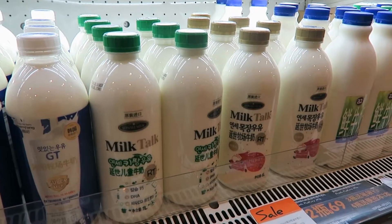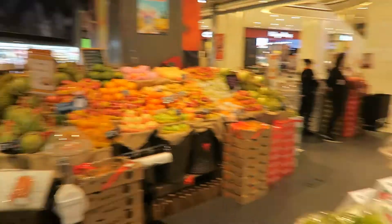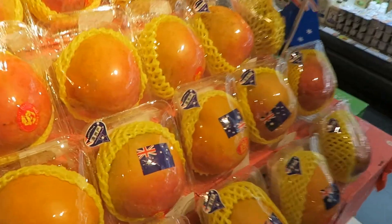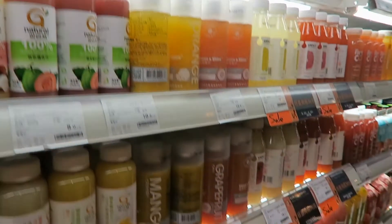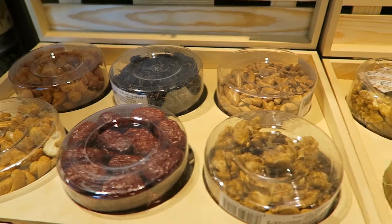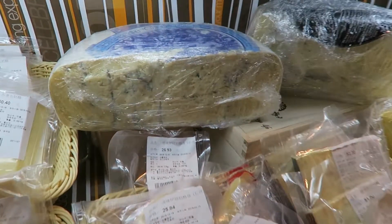Alright, we got some fresh milk. All kinds of fruit you're ever into. Some fruit juice. All kinds of nuts. And check out this cheese selection — it's pretty sweet.